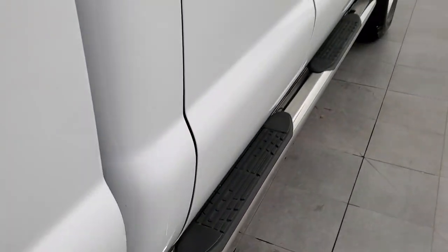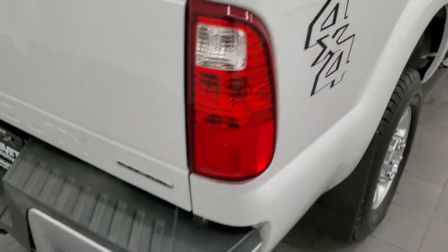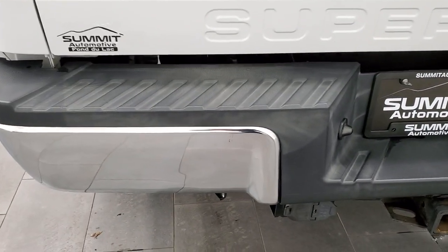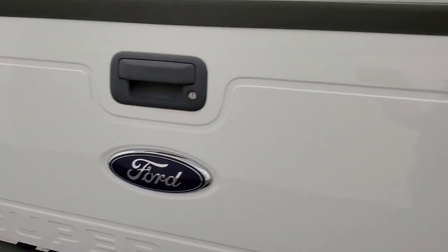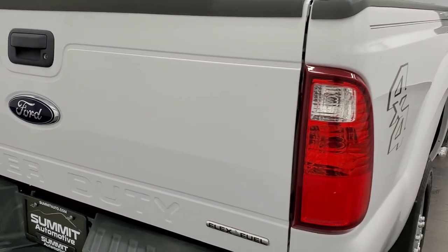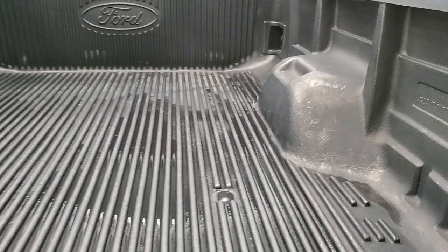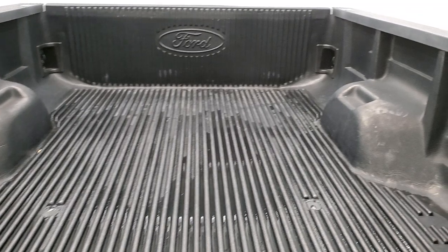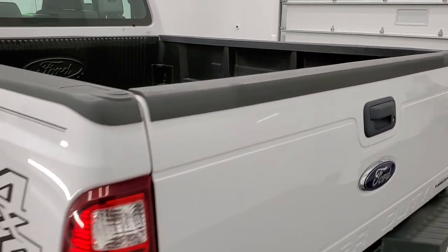It comes with a nice set of aftermarket chrome step bars. The passenger side box had no dents or dings. The rear bumper is in pretty nice shape. It does have a full towing package which includes a receiver hitch, four pin and seven pin wiring. The tailgate is in nice condition — it is a locking tailgate. The only thing I saw is there's one tiny little ding right there. It has a factory Ford drop-in bed liner, bed rails all look really good, and the tailgate shuts nice and solidly.